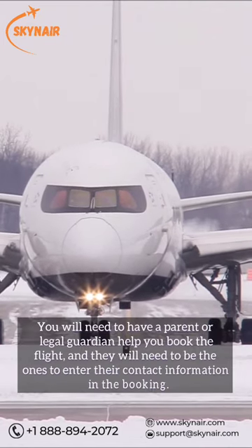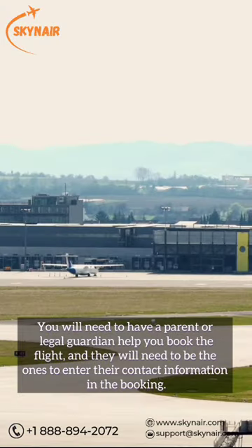You will need to have a parent or legal guardian help you book the flight, and they will need to be the ones to enter their contact information in the booking.